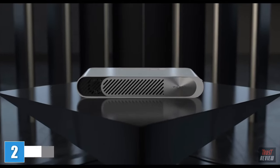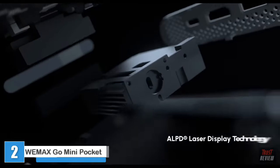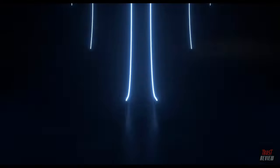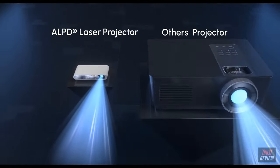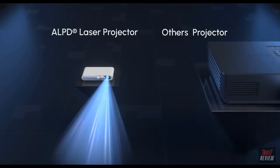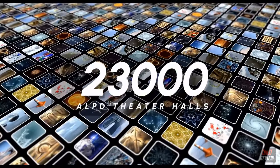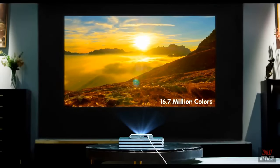Introducing WeMax Go, the thinnest laser projector in the world, with an LPD laser source and LPD technology. WeMax Go is the brightest projector for its size and the thinnest for its lumen class. More than 23,000 laser theater halls around the world apply the LPD technology to deliver the best visual experience.